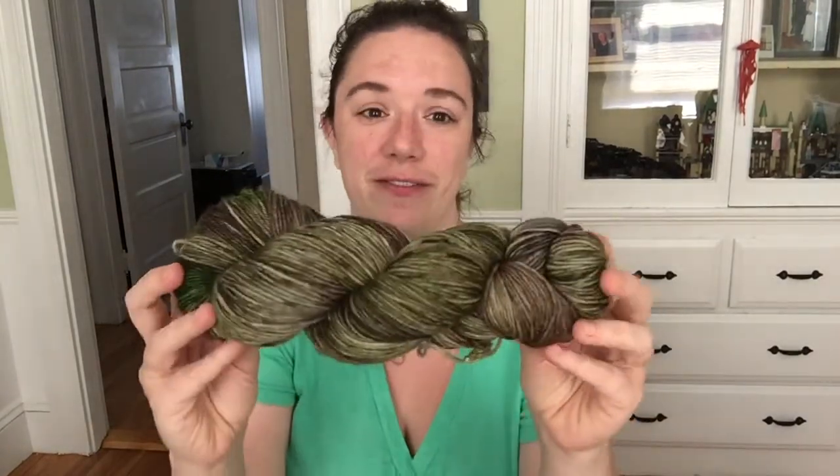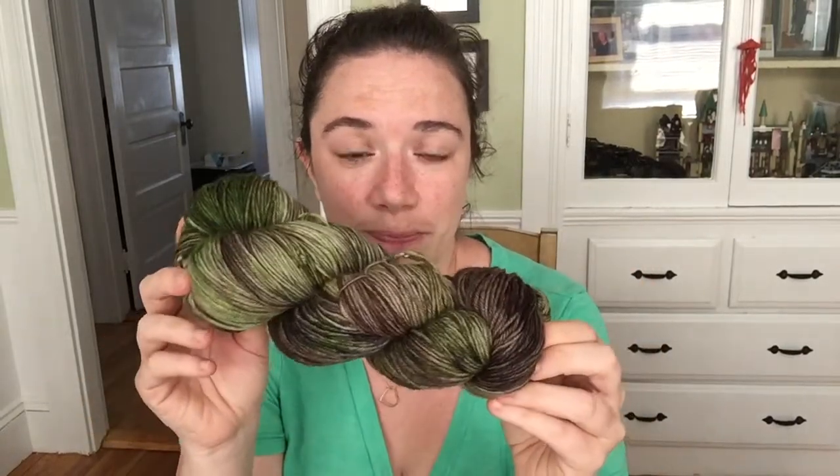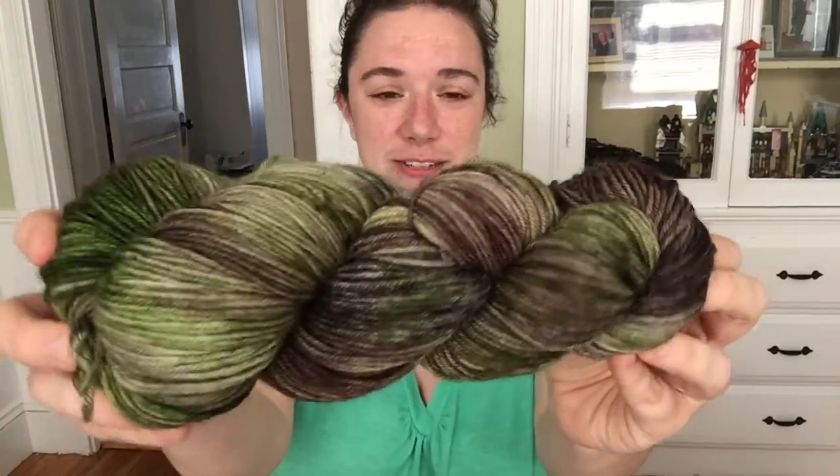If you ever receive a skein as a customer of indie dye products and it feels sticky or crunchy, talk to the dyer and also try washing it out — things like that can happen by accident. Once it was all washed out, everything was totally fine. And this is Elder Tree — isn't it gorgeous?